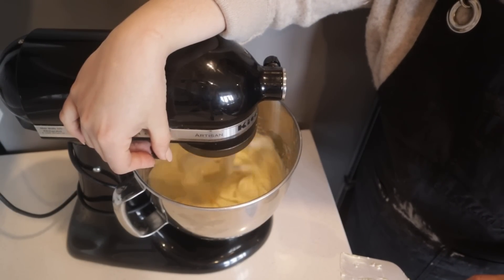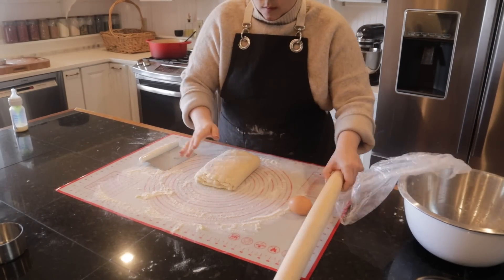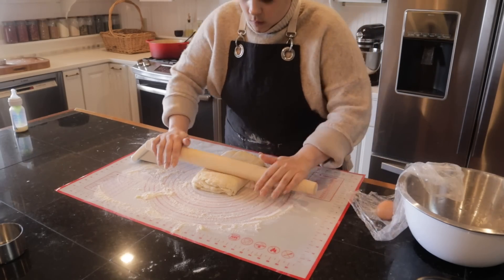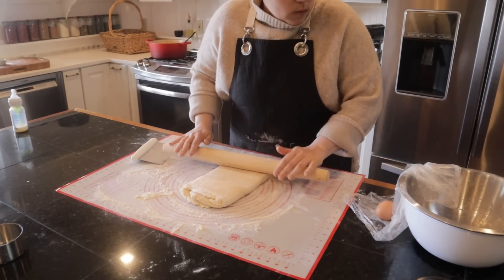This is the first time I've ever made cheese danishes before and it was a lot of fun. You could let your creativity go wild if you have just the basic understanding of how to make a danish.